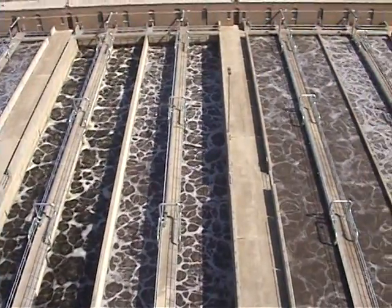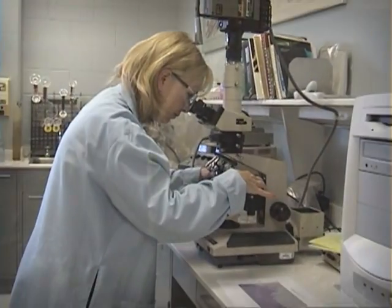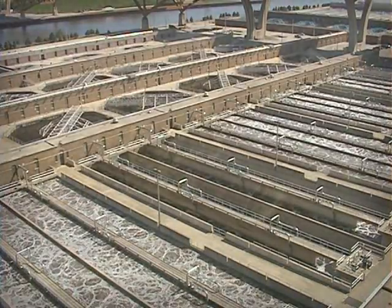They're microscopic organisms, or bugs, that eat and break down organic material in wastewater. If you look through a powerful microscope, some of them look like this, others like this. They're the workhorses of wastewater treatment in a process known as activated sewage sludge.